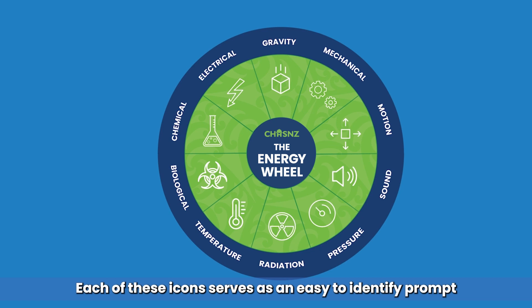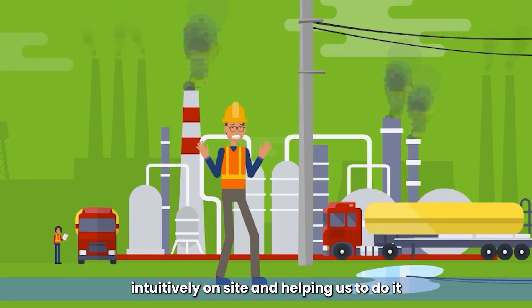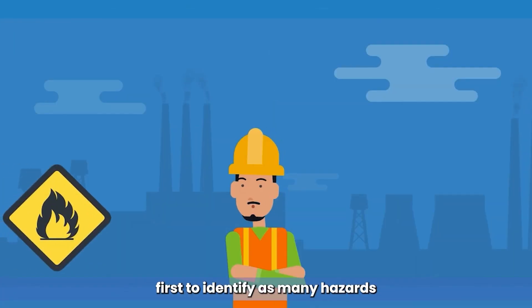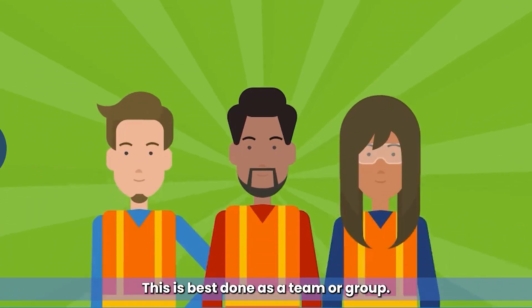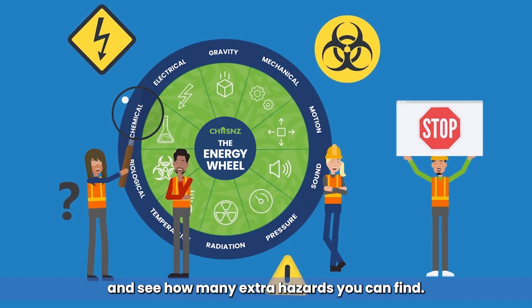Each of these icons serves as an easy-to-identify prompt that enhances hazard recognition by up to 30%, taking what we are already doing intuitively on site and helping us to do it better by adding structure and strategy to the way we recognise and anticipate hazards. Start by using your own instinct first to identify as many hazards relating to your environment and the work you are doing — this is best done as a team or group. Then, using the energy wheel, look for sources of energy and see how many extra hazards you can find.